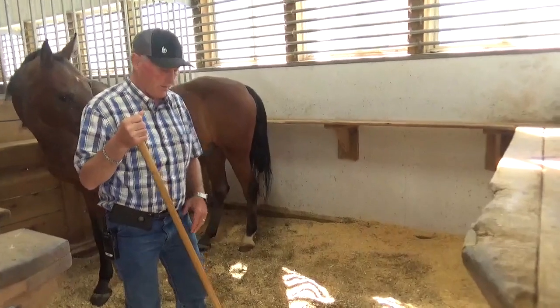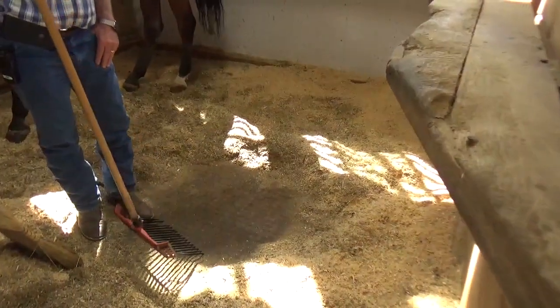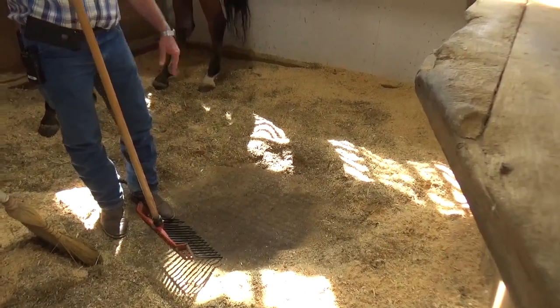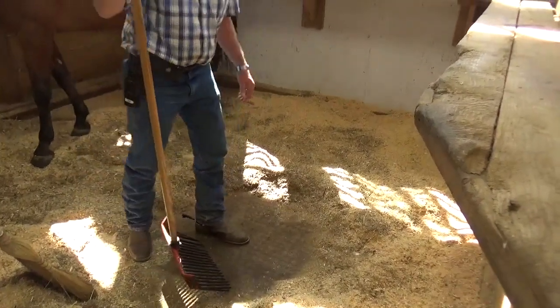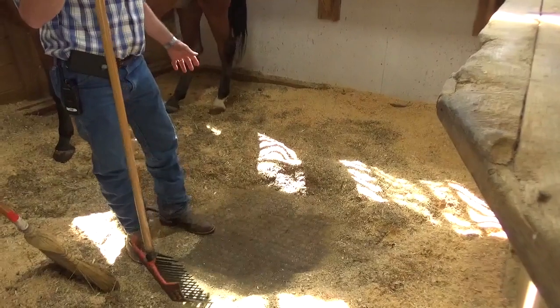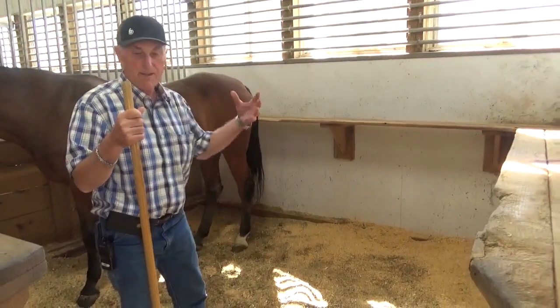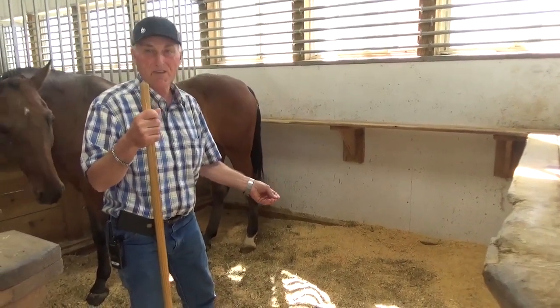This is the Enviro Stall system that was installed three years ago. You can see it held up very well. I just pushed the sawdust away from the matting — this matting is real soft and cushiony for the horses. The urine goes right through these mats, and then the microbes underneath eat the ammonia smell, so there's no smell in these stalls.